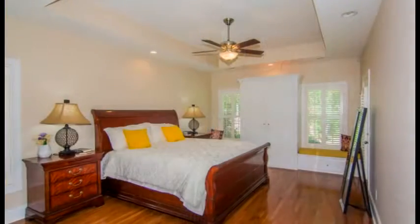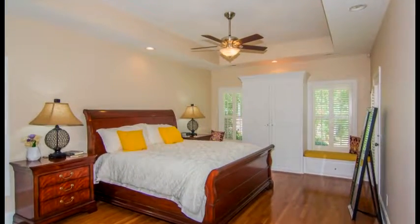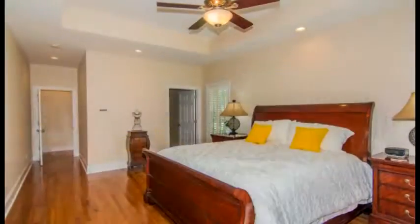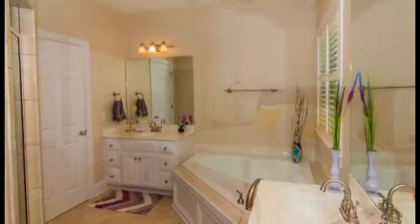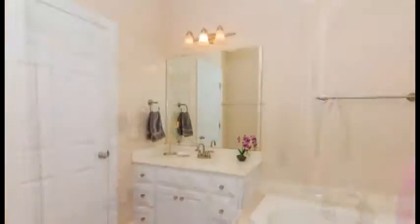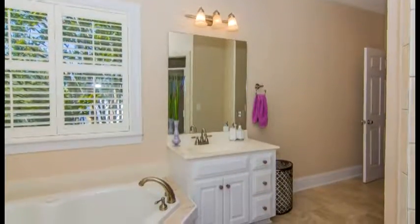The large master bedroom also has hardwood floors plus built-ins, a tray or box ceiling, recessed lighting and a private bath with his and her vanities, tile floors, a whirlpool tub, a separate shower and a walk-in closet.